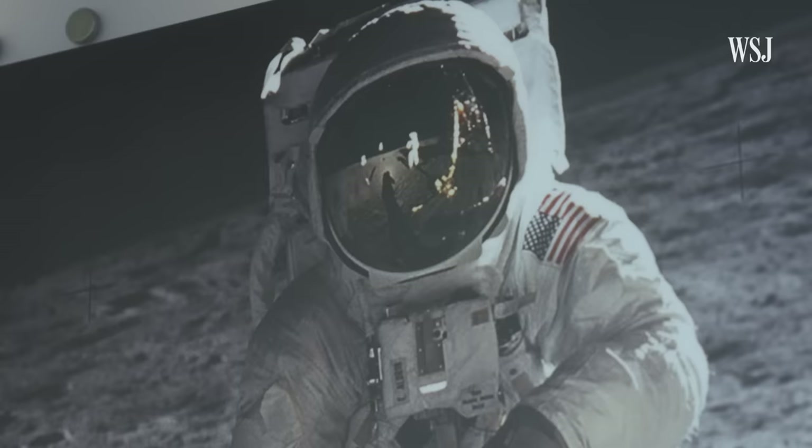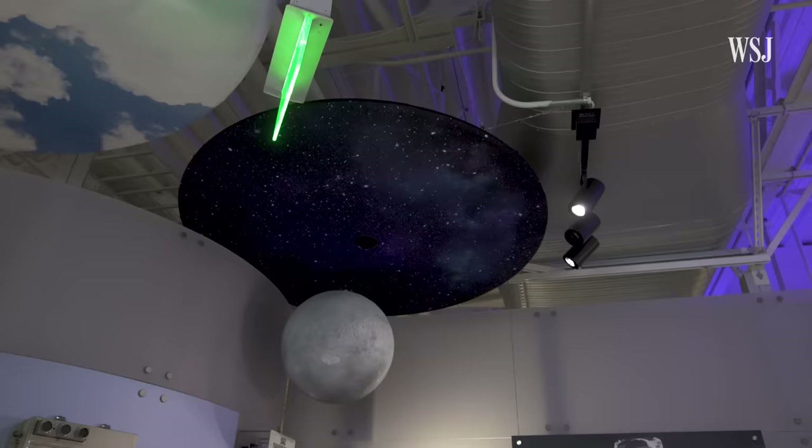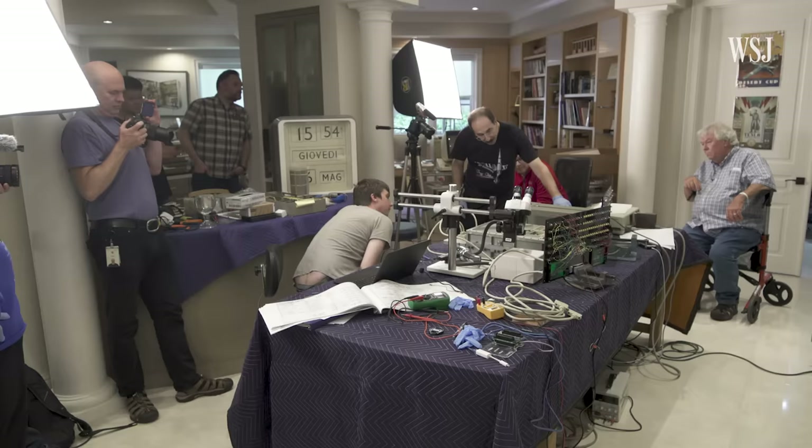We wouldn't have went to the moon without the Apollo Guidance computer. This may be the only time an Apollo Guidance computer is powered up, because this has not been an easy task. It's not just like we plug it in and go — it's going to be a real monumental task, I would say.